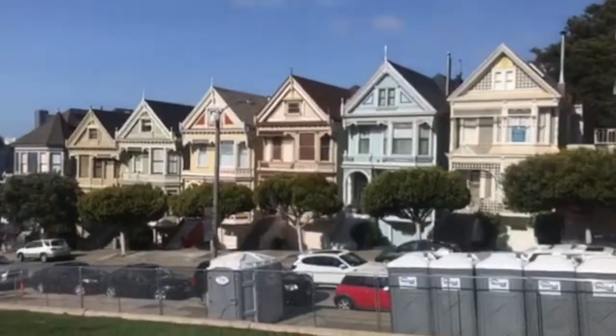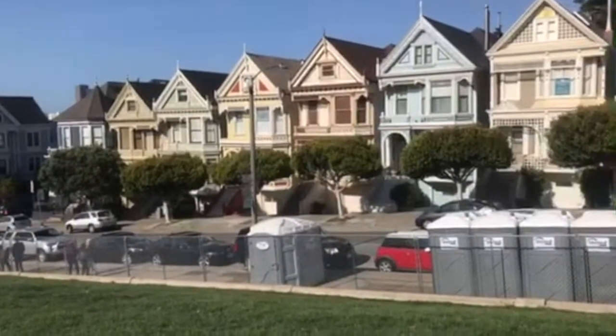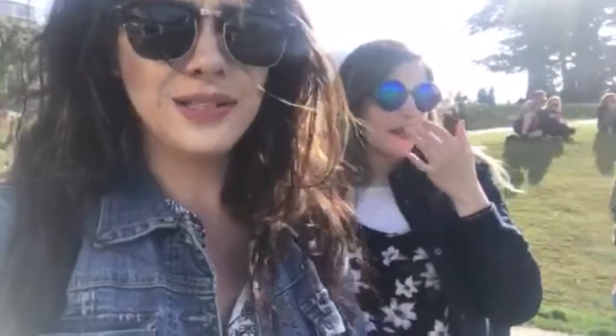Here we are at Alamo Square. Here are the Painted Ladies, AKA the Full House houses. Just to clarify one thing: those houses are not actually the Full House house. There are so many people who ask which one is the Full House house — none of them. It's in a completely different neighborhood, about a 10 to 15 minute walk from here. You're really a Full House fan if you can't recognize the house out of all those Victorians. But the Full House house isn't a Victorian — it's an Edwardian.